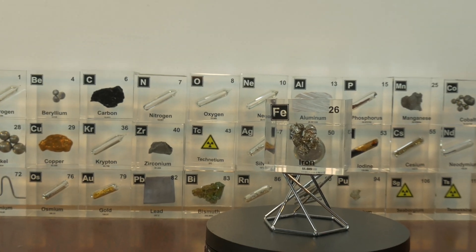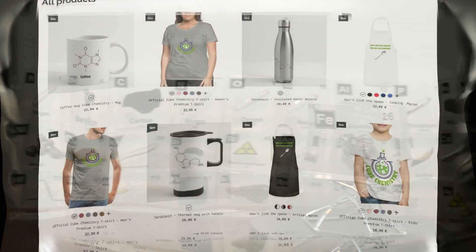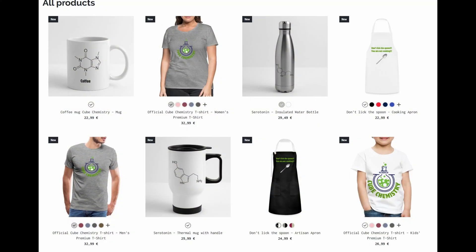Also, if you want to influence next week's element, make sure to fill in the poll. Now as of this week it is possible to buy merchandise with our logo and our slogan — make sure to take a look around in our shop.